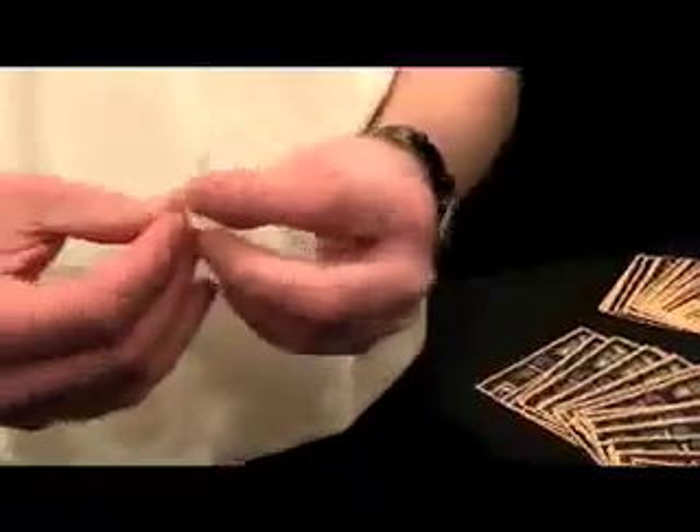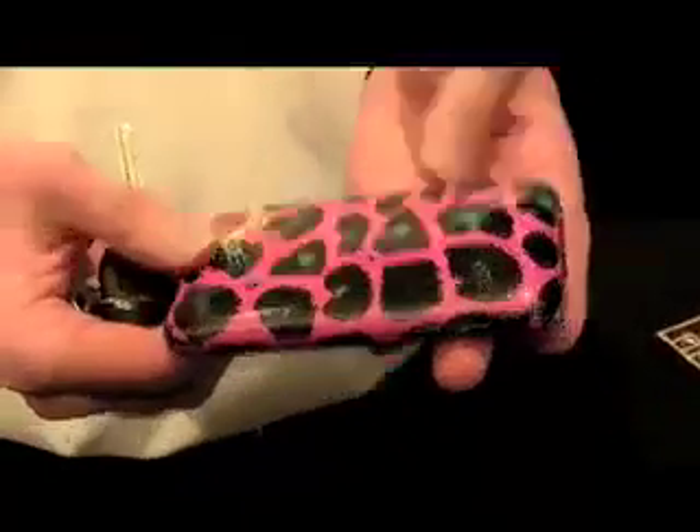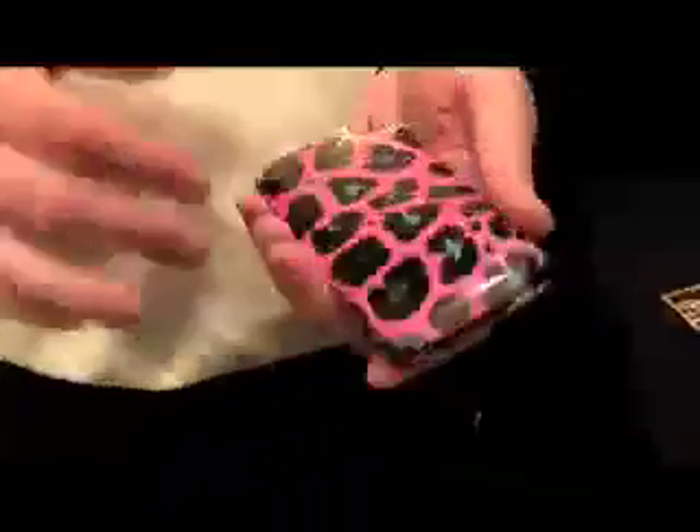It self-heals — like in Heroes, you know how Claire cut herself? This will do the same thing. This is the Claire of scratch protection. So we can scratch it on a phone to demonstrate. And that's going to be called the Zag Skin, where other companies just have kind of a printed material — ours is powered by the Invisible Shield. We do full body protection and if you look at these corners, you can tell that we wrap actually up on the corners as well. We offer it for over 4,000 different devices.